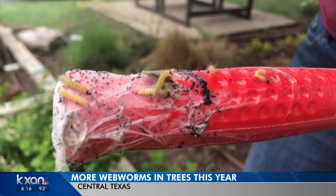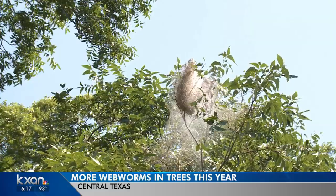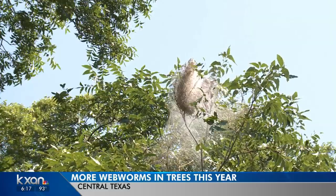Webworms start off as eggs, and then they hatch into caterpillars. As caterpillars, they weave silk-like enclosures in plants. Eventually they turn into moths, but their webs can be damaging to trees.